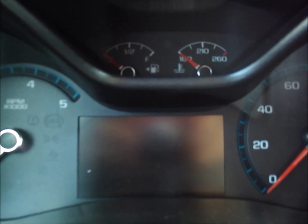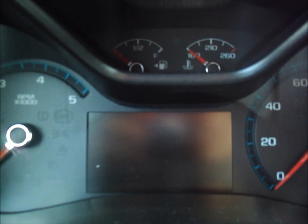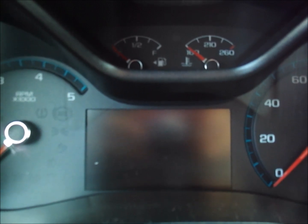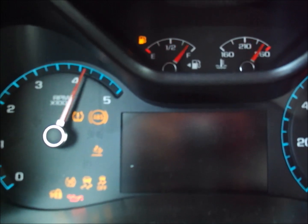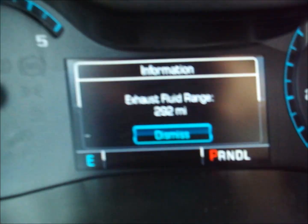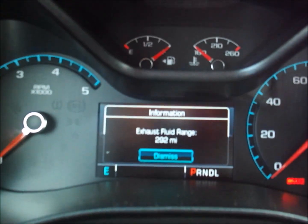I was driving around last night and a DEF warning came on letting me know I have 300 miles left before I have to fill up the DEF tank. I didn't hit dismiss so the warning should still be on the info screen. There it is — exhaust fluid range: 292 miles.